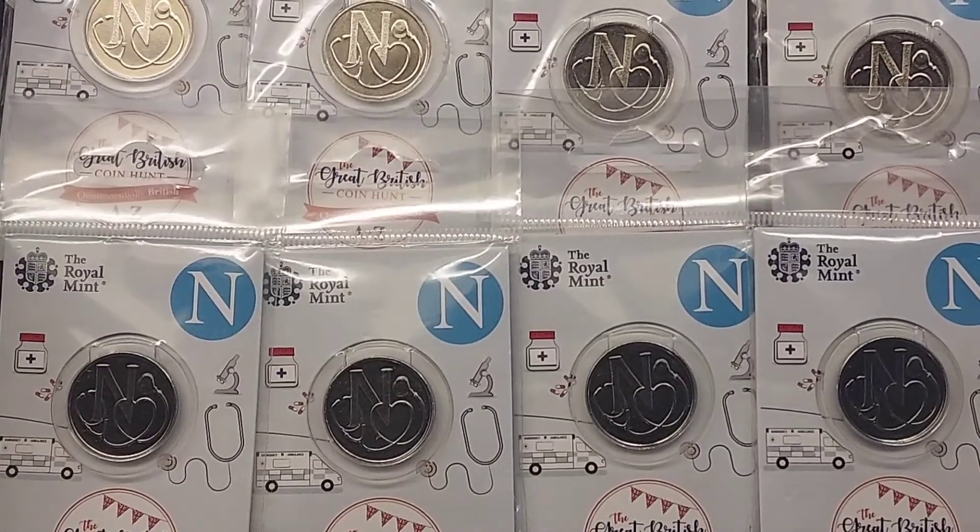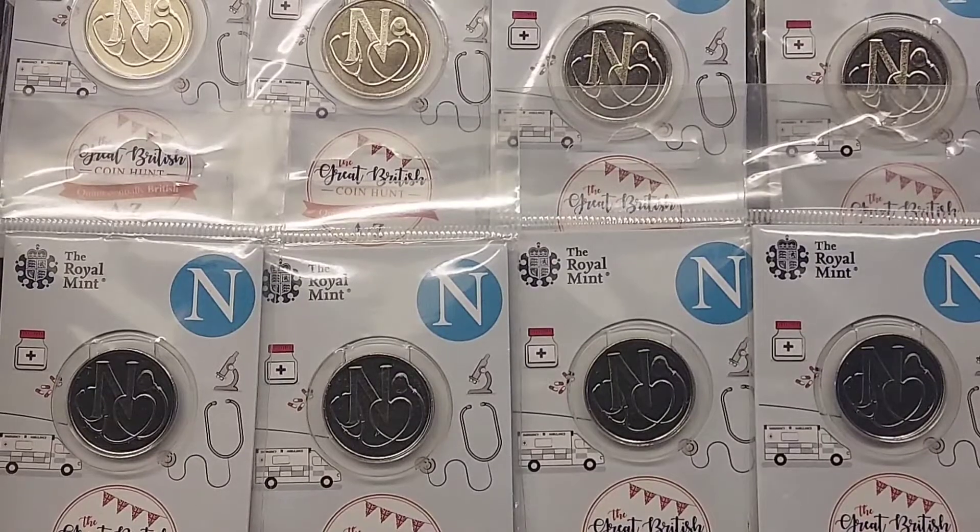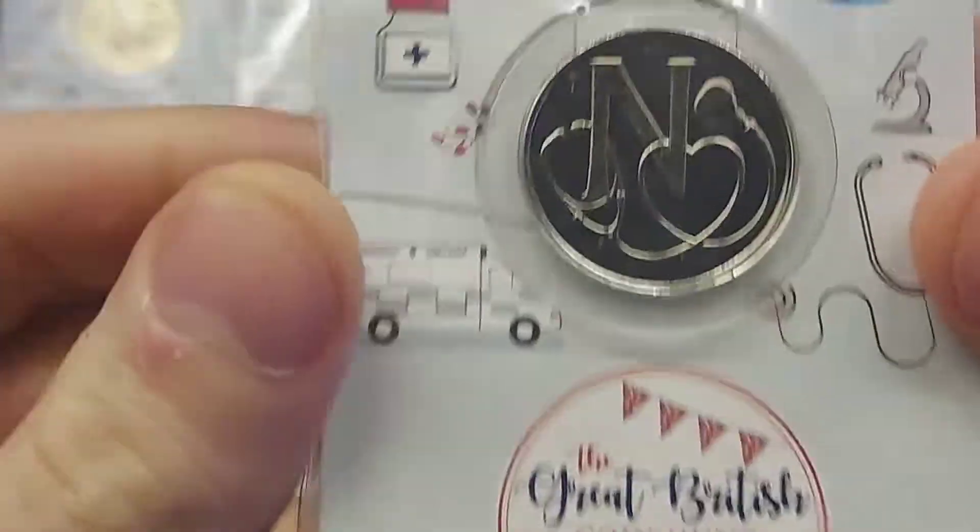Hi guys, Dan's Dollars here. A very good afternoon to you all. In this video today, we are going to be looking at the most collectible Alphabet 10 pence coin.